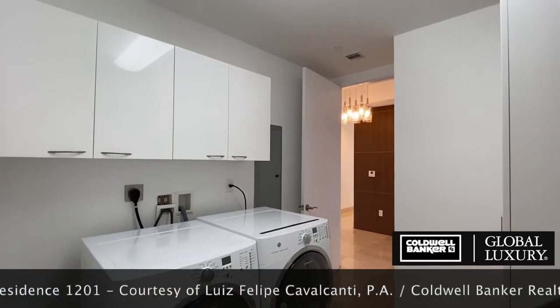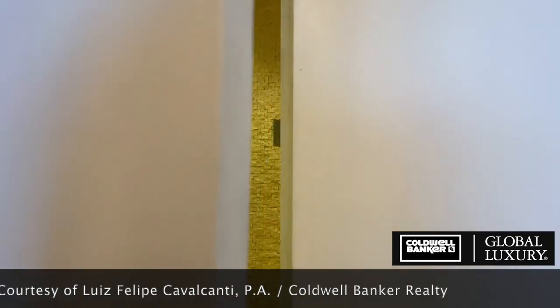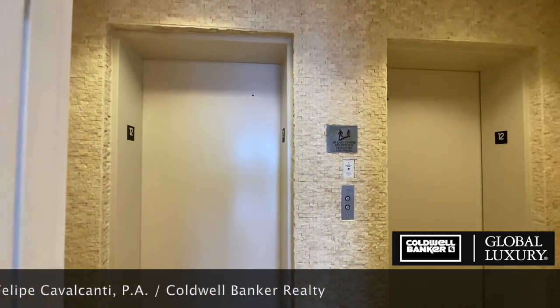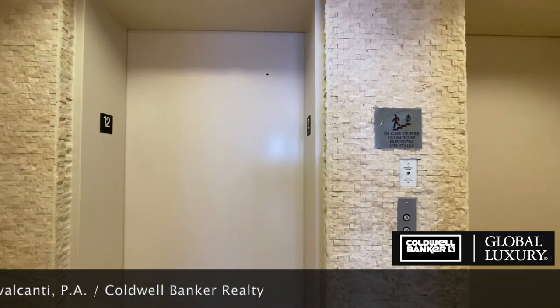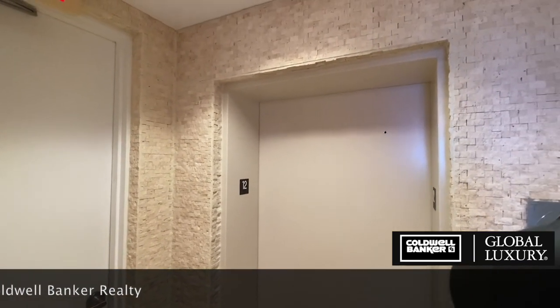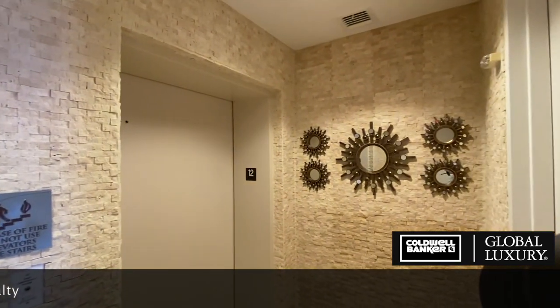This concludes the virtual walkthrough of the main living areas of Unit 1201 at Tron Tower 1 Condominium in Sunny Isles Beach, Florida. Click through the Master Suite, Guest Suites, Kitchen, and Balcony Views videos for more details on this spectacular offering, and call us for a private tour of this exclusive listing. See you soon!